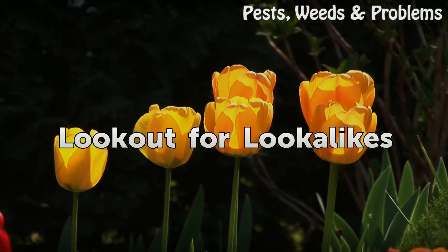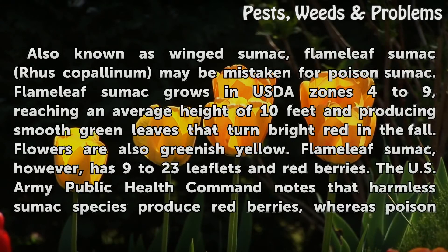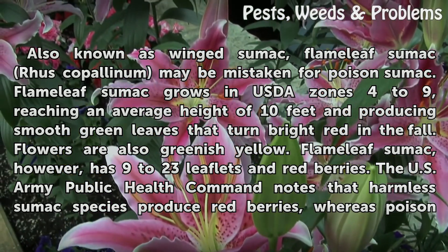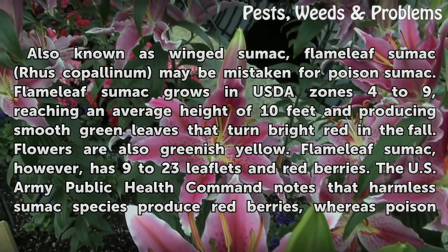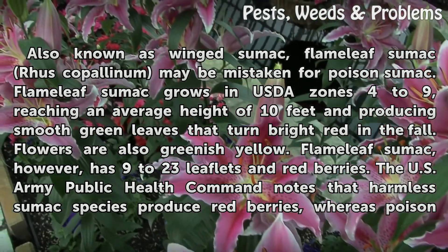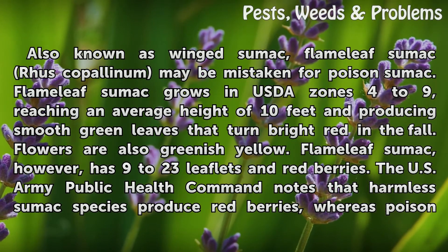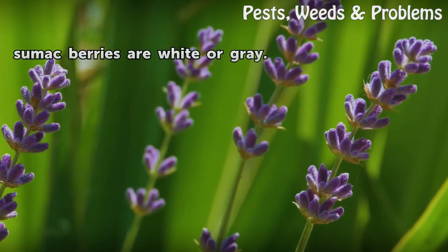Look out for lookalikes: Also known as winged sumac, flameleaf sumac (Rhus copallinum) may be mistaken for poison sumac. Flameleaf sumac grows in USDA zones 4 to 9, reaching an average height of 10 feet and producing smooth green leaves that turn bright red in the fall. Flowers are also greenish-yellow. However, flameleaf sumac has 9 to 23 leaflets and red berries. The U.S. Army Public Health Command notes that harmless sumac species produce red berries, whereas poison sumac berries are white or gray.